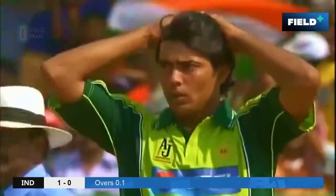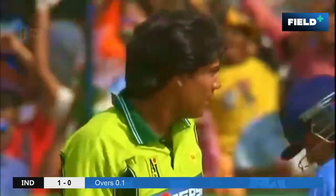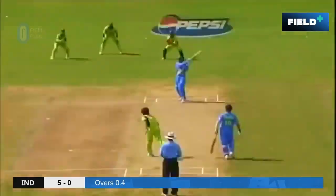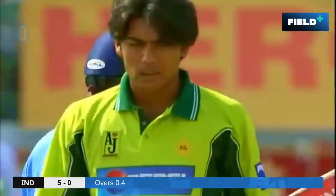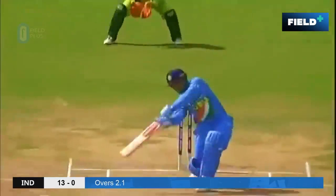Inside edge — luck for Sehwag, and he starts off with a boundary. That's slashed — second boundary of the over. This is one day cricket at its best.